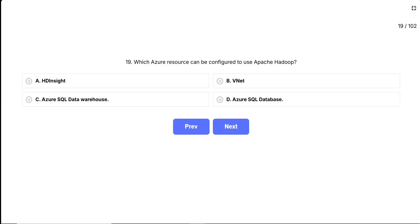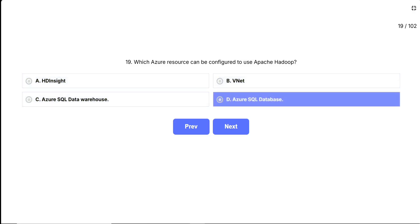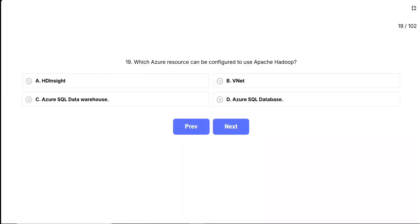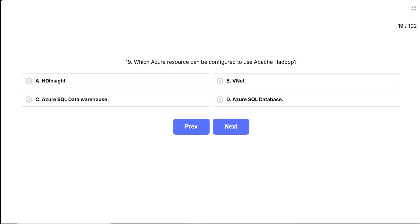The options are: A, HDInsight; B, VNet; C, Azure SQL Data Warehouse; D, Azure SQL Database. Imagine you have terabytes of customer data — sales records, website clicks, and social media mentions. Regular databases would struggle with this volume. Apache Hadoop is like having a team of workers who can split up this huge job and work on different pieces simultaneously across multiple computers. Which Azure service would be designed to host and manage this kind of distributed big data processing? Think about which option sounds like it's built for heavy-duty data analytics rather than basic infrastructure or traditional databases. The correct answer is HDInsight.